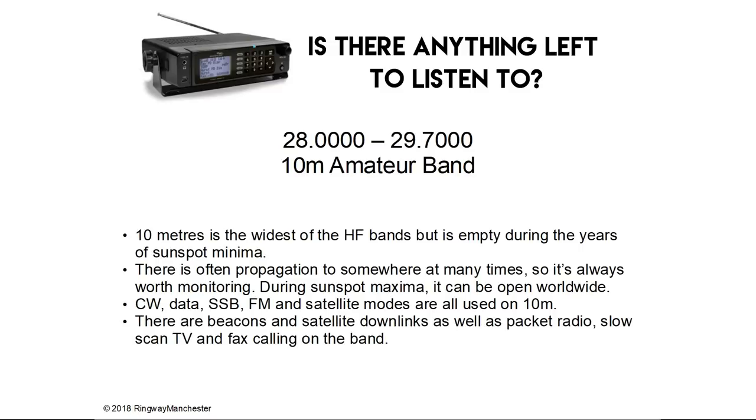28.0 to 29.7 MHz is the 10m amateur band. 10m is the widest of the HF bands but is empty during the years of the sunspot minima. There's often propagation to somewhere at many times so it's always worth monitoring, and during the sunspot maxima it can be open worldwide. CW, data, SSB, FM and satellite modes are all used on 10m, and there are beacons, satellite downlinks, packet radio, slow scan TV and fax on that band.